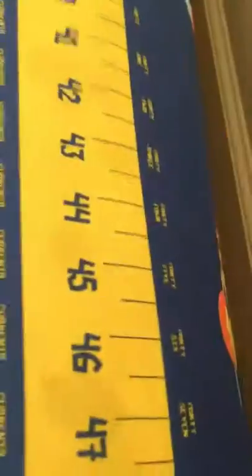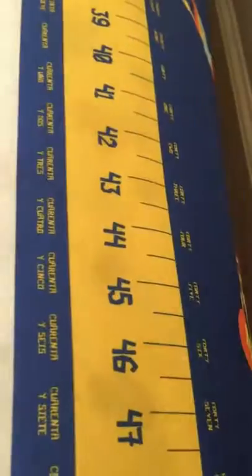It has body parts, the map, word find. We've incorporated foreign language — the ruler is in English and Spanish. It has the exercise wheel, and on the side it has the exercises that you can do.